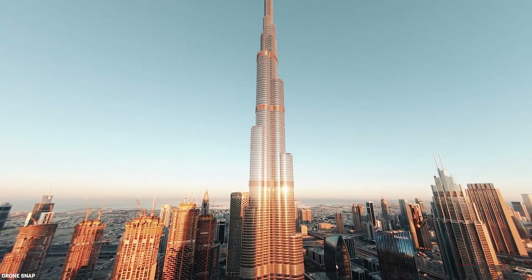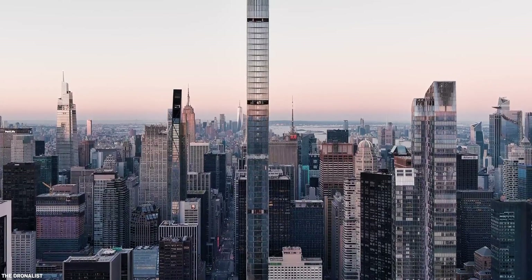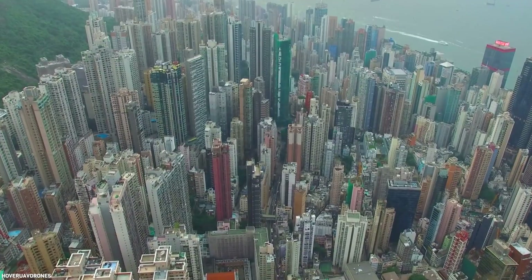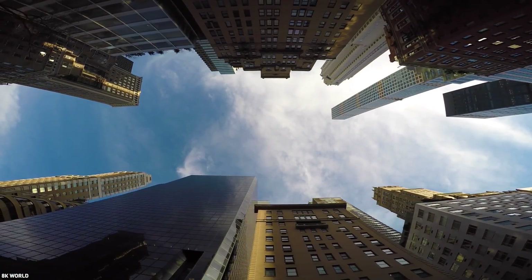Forget about the world's tallest building — there's now the world's skinniest building. Pencil towers, or extremely thin buildings, rose to prominence in the 1970s as distinctive elements of the Hong Kong skyline. Major cities all around the world have since imitated this.